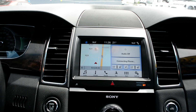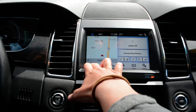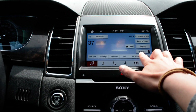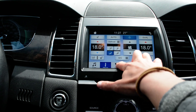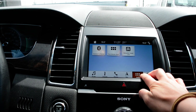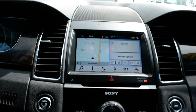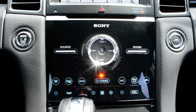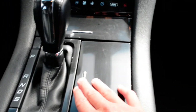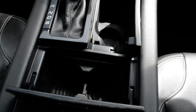Up front you do have your touchscreen display, with a lot of great features packed in. You have access to all your audio and media controls built in there, as well as climate controls, Bluetooth capabilities, navigation, and access to some of the settings and apps. Just below that, you also have access to some of your basic audio and media controls and climate controls as well. On your center console area you do have a little bit of storage space in there too.